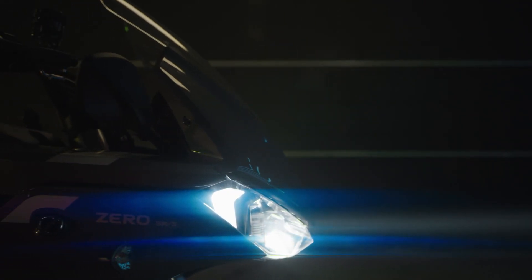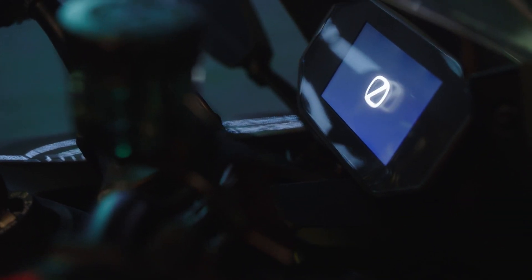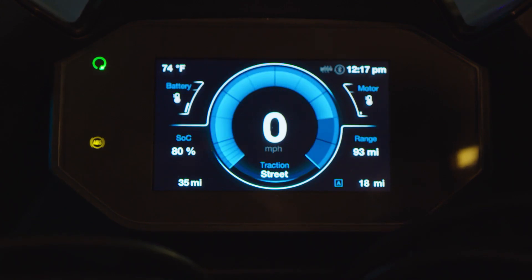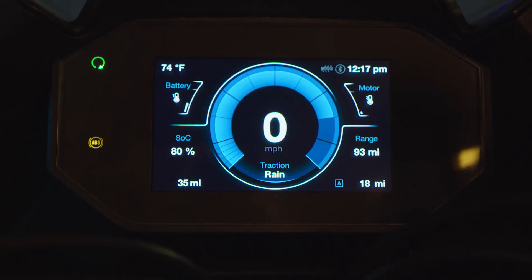Thanks to our intelligent Cypher 3 operating system and Bosch motorcycle stability control, the new SRS strikes the perfect balance between power and control that sets a standard for premium performance. SRS is the smartest motorcycle on the road.